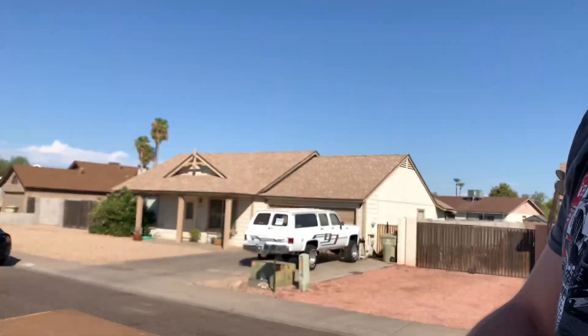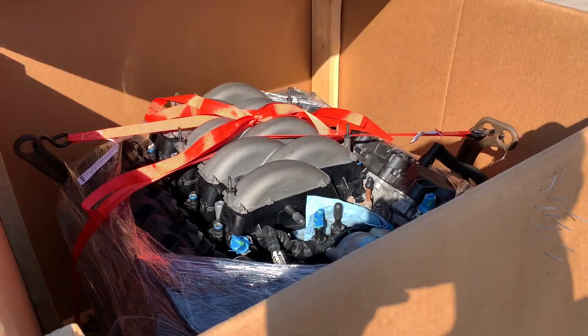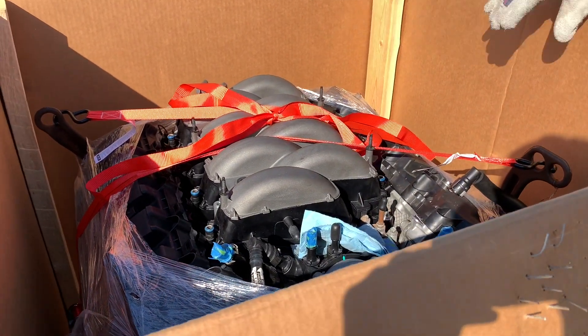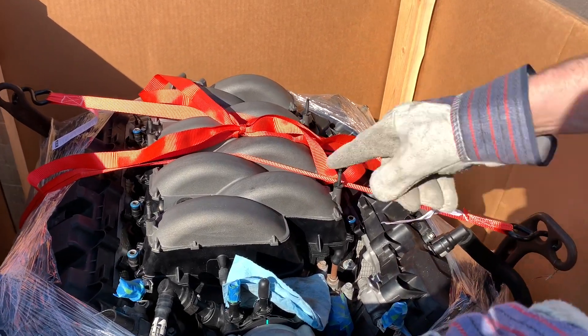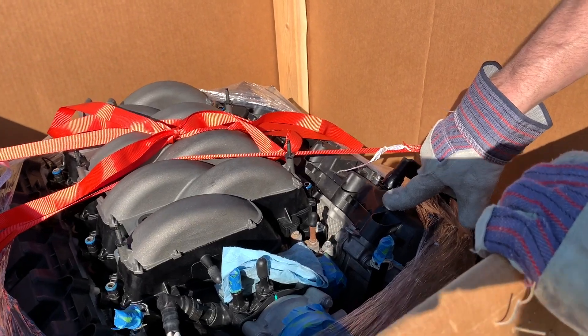Y'all ready? Oh, look at that. That is a beauty. I don't know what you're thinking — third gen intake? No, this is just gen one. But it's a little more than just a gen one.